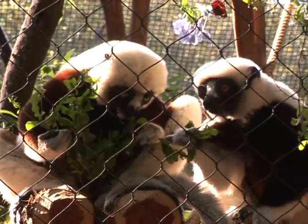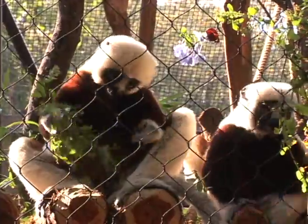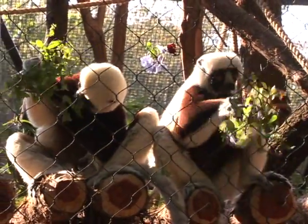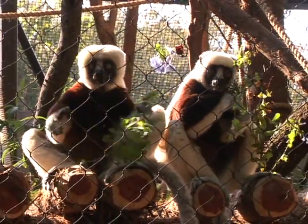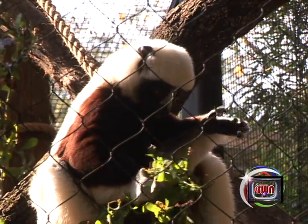Lemurs are prosimians. If you look at the Latin, 'pro' means before and 'simian' means monkey, so they're sort of more ancient than the monkeys — they've been around longer. These lemurs are different from other lemurs because they are leaf eaters. They eat about 90-some species of leaves in the wild.